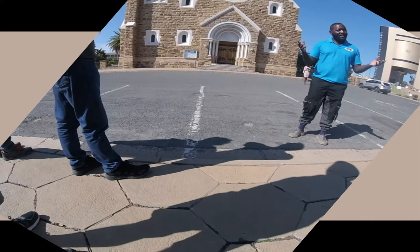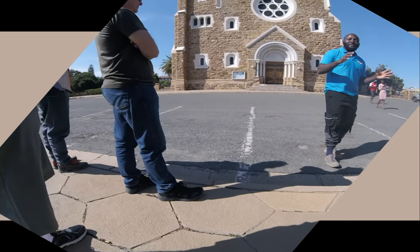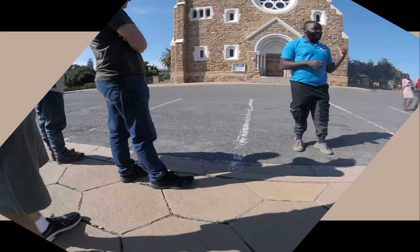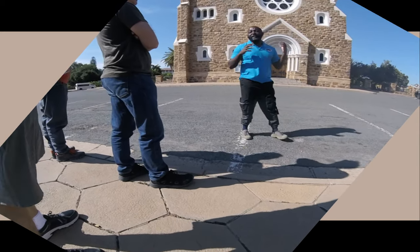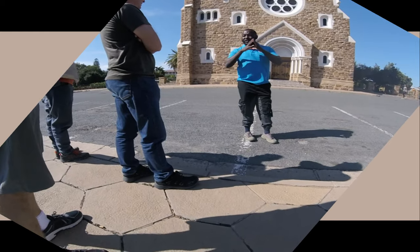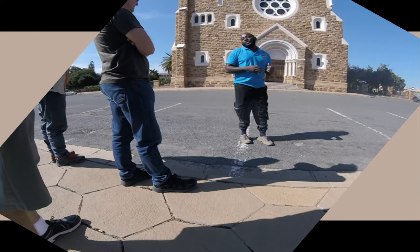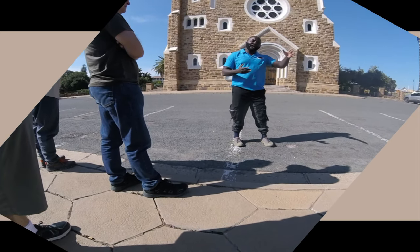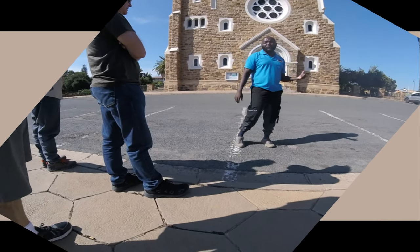Mostly if you come on a Sunday, you find people attending here. We have a large population of Germans — they estimated around 30,000 plus Germans live in Namibia, and they are the ones who come to this church. The service is mostly in Deutsch, so you need to be able to speak Deutsch. Whether you are black or white, if you can speak Deutsch, everybody is welcome.